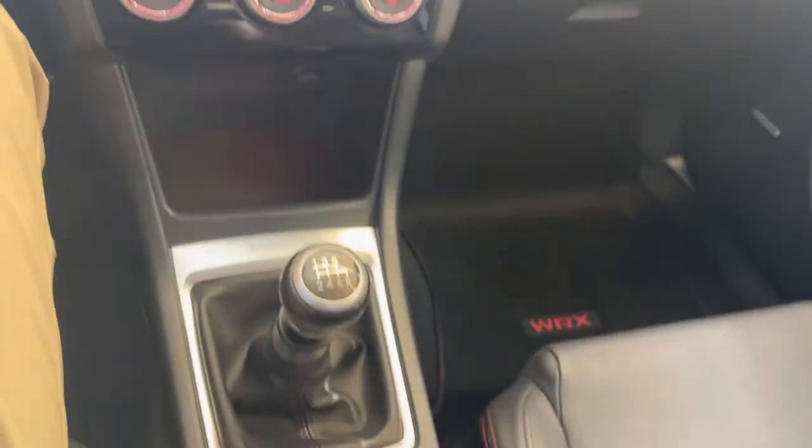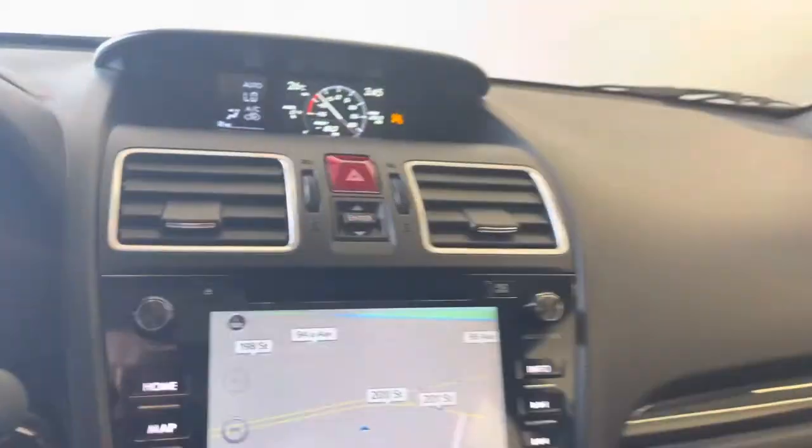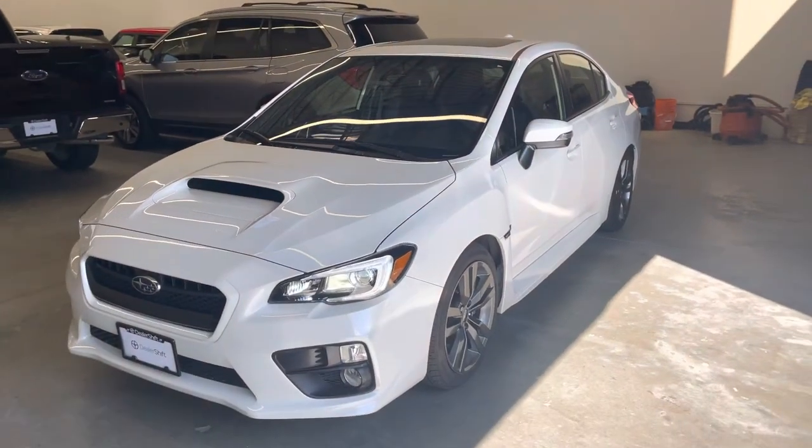Heated front and passenger seats. If you have any questions at all about this vehicle, please do not hesitate to reach out to us here at DealerShift. Again, this is the 2016 Subaru WRX Sport Tech.